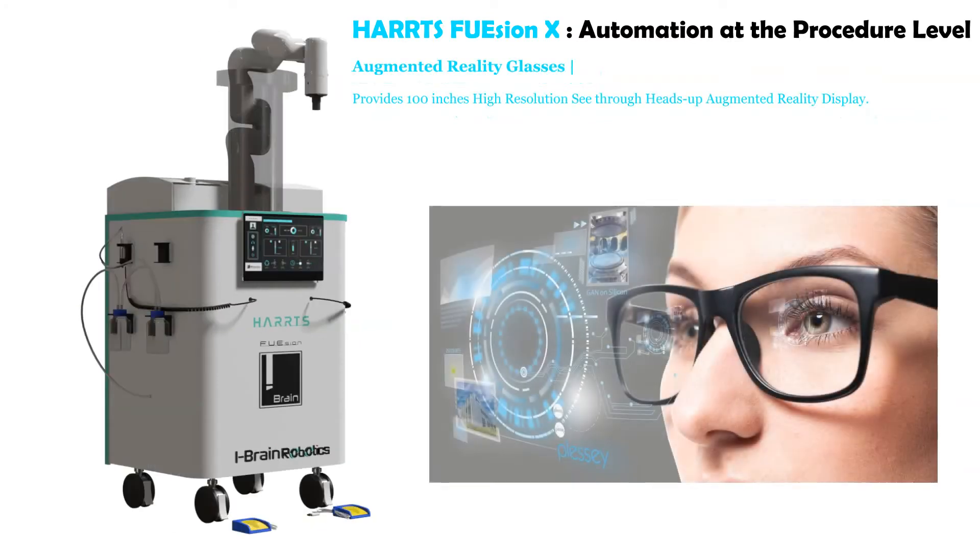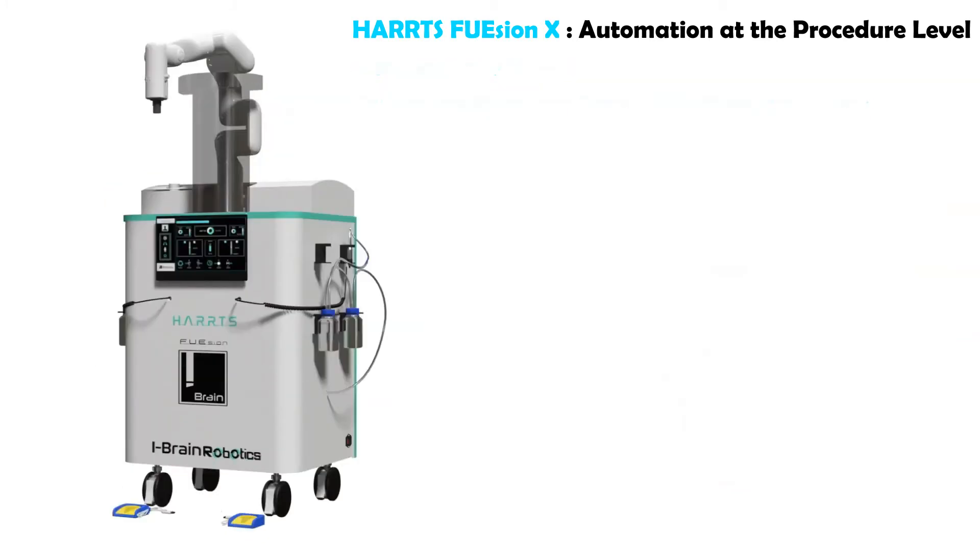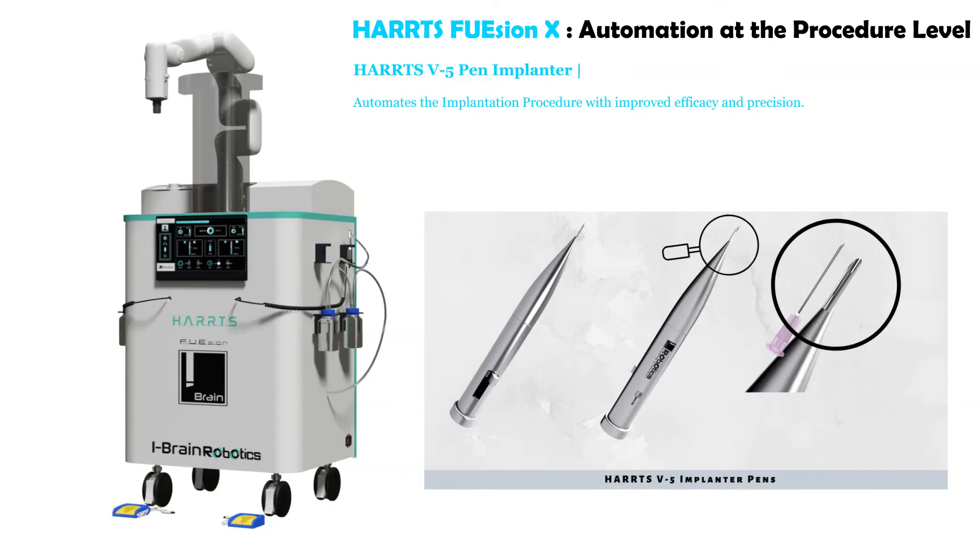Augmented reality glasses provide a 100-inch high-resolution, see-through heads-up augmented reality display. The Harts V5 pen implanter automates the implantation procedure with improved efficacy and precision.